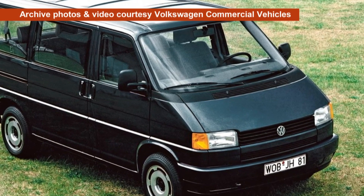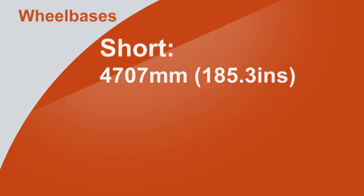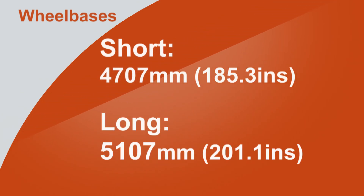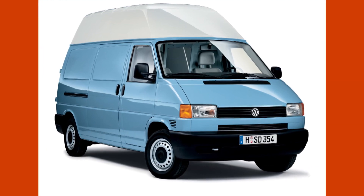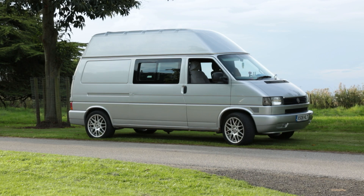It was the first time a Transporter had been offered with two wheelbases. Short wheelbase vans were 4,707mm. Long wheelbases stretched that a mere 40cm to 5,107mm. While that 40cm doesn't sound that much, it translated into a huge increase in volume inside and a much roomier feel for the campervaner. Another new option of a high roof added 19 inches to the height of the van, giving much more cargo space inside and extra headroom — with no need to get a pop-top.